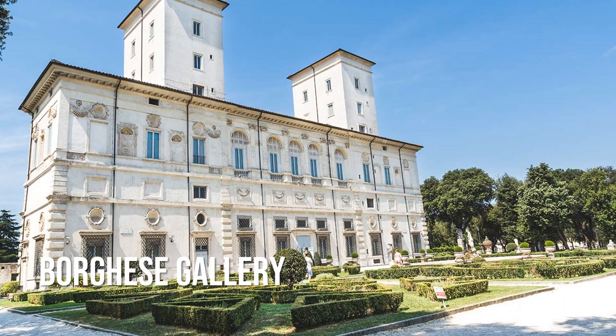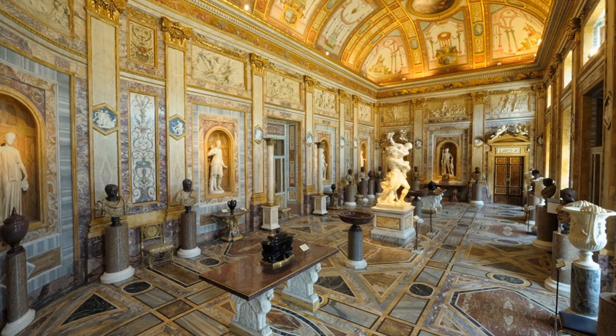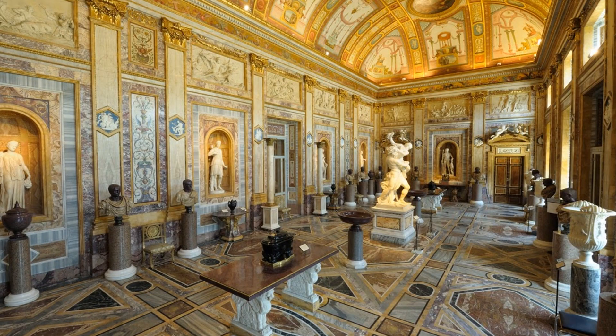The Galleria Borghese is half villa, half museum, and it has some resplendent gardens, too. Originally commissioned by Cardinal Scipione Borghese in the 17th century to shelter his massive art collection, it's now considered one of the premier art galleries in the city.